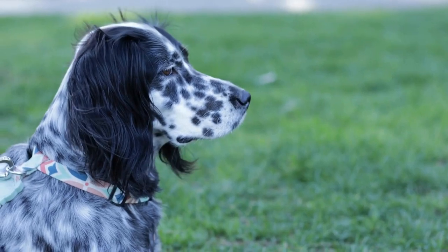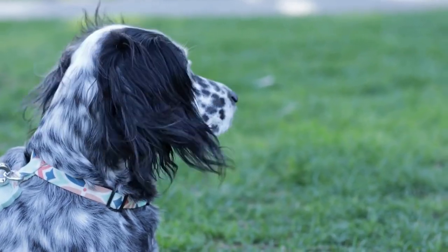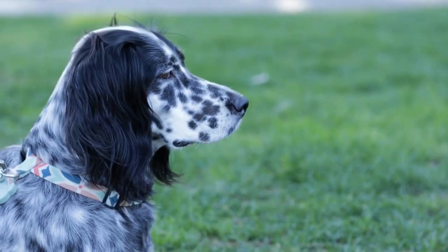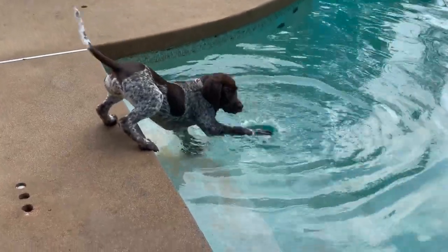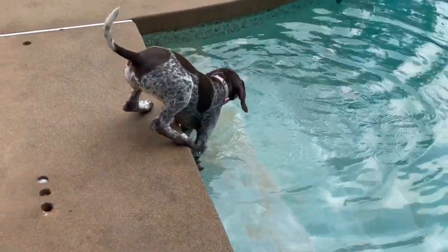6. Consult with your veterinarian. If you are unsure about the specific needs of your German Shorthaired Pointer or have any concerns, it is always best to consult with your veterinarian. Your vet knows your dog's health history and can provide valuable advice on selecting the most suitable dog bed to meet your German Shorthaired Pointer's needs.